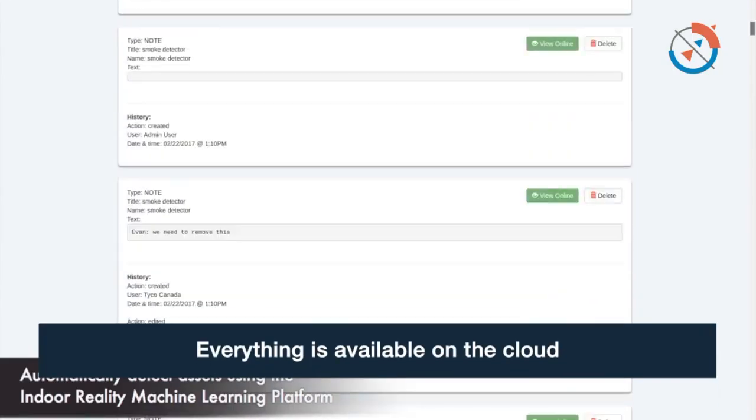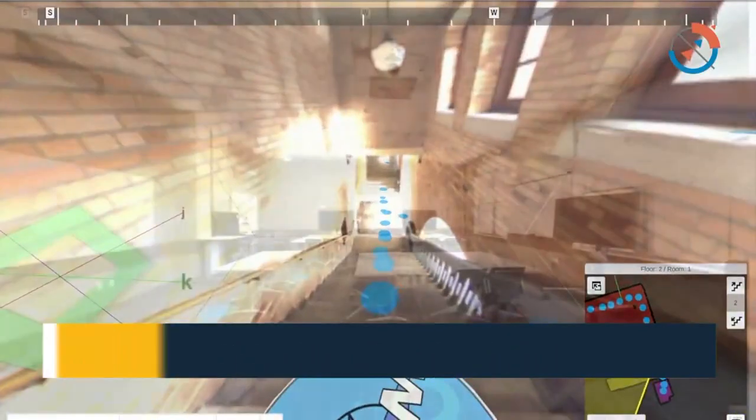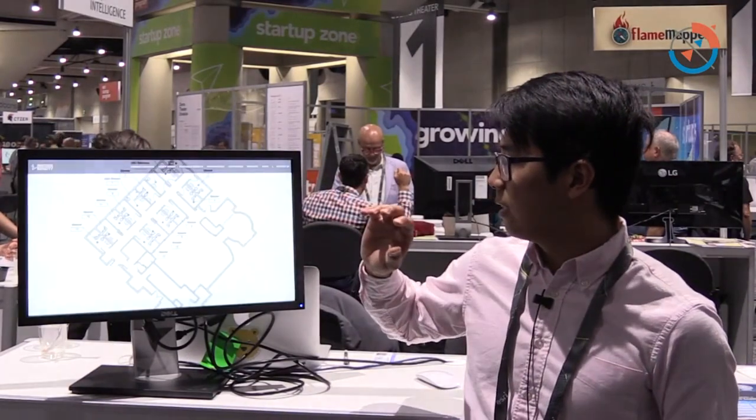Everything is done on the cloud. Once you upload the data to us, we send you an email when everything is done. The email contains a link — you log into our web viewer and then you have access to downloadable data formats and also an online web viewer.